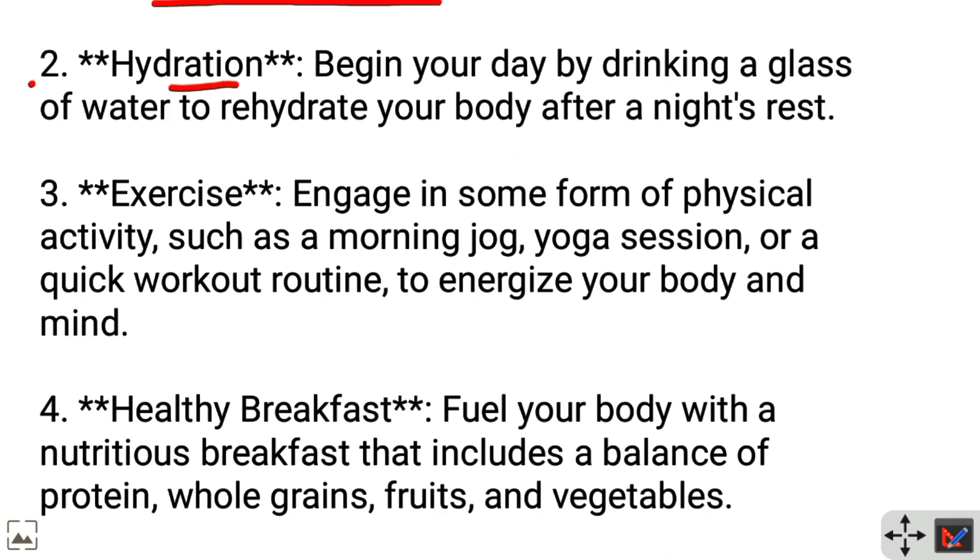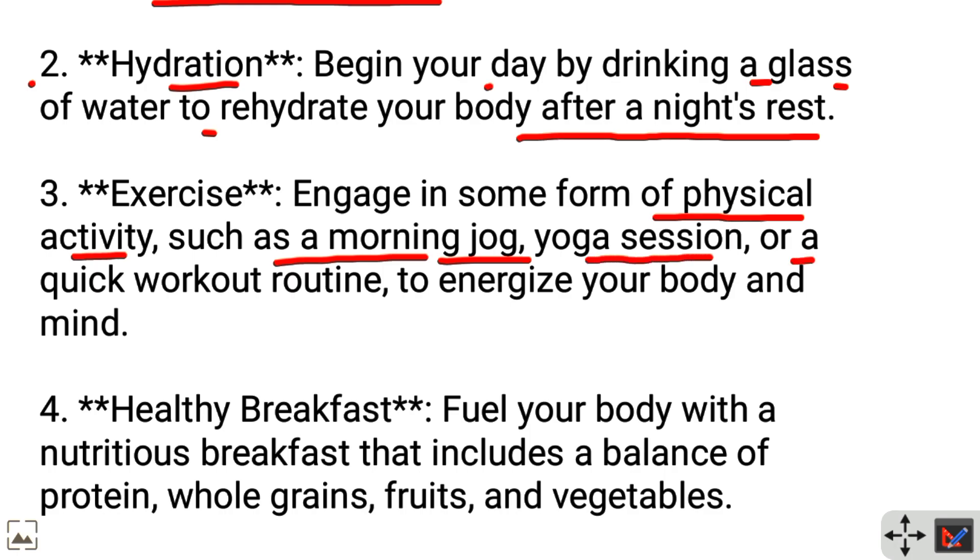Hydration: Begin your day by drinking a glass of water to rehydrate your body after a night's rest. Exercise: Engage in some form of physical activity, such as a morning jog, yoga session, or a quick workout routine to energize your body and mind.